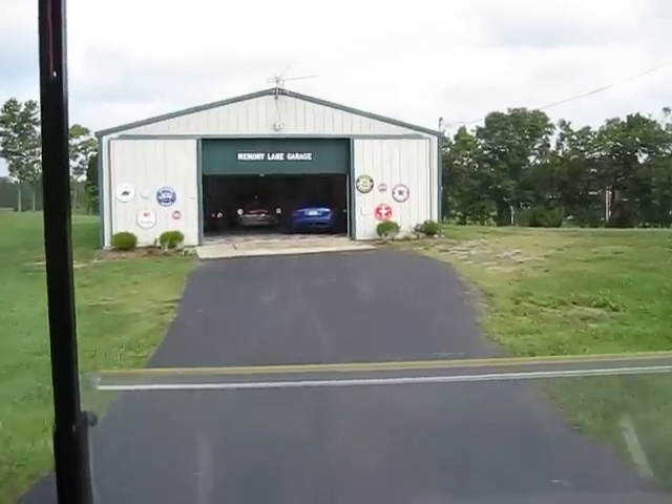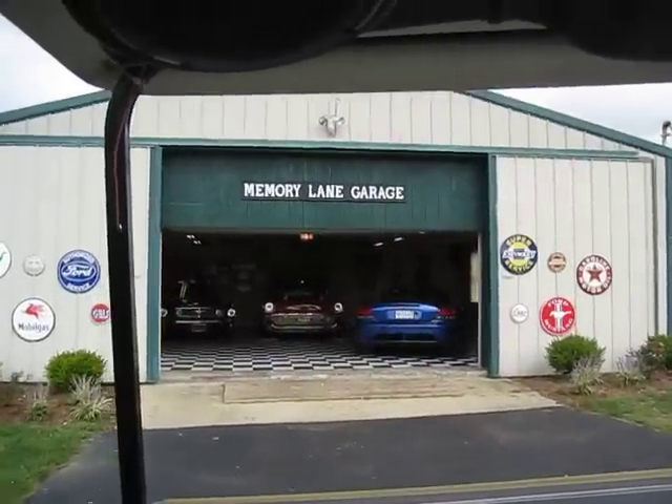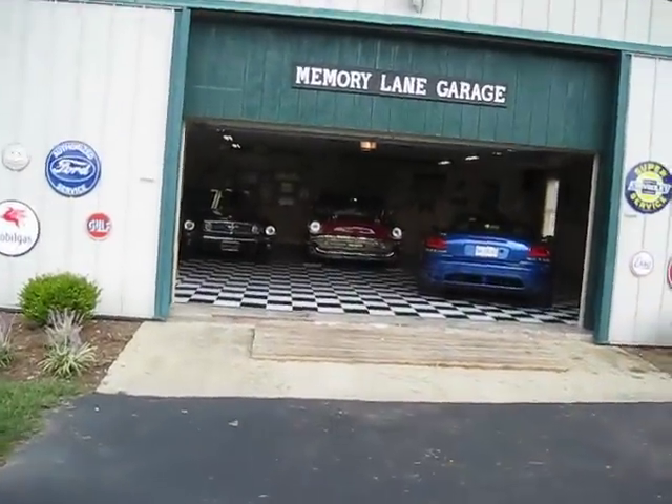She's becoming quite an expert here at this video game. Memory Lane garage — alright, let's just take a walk in.